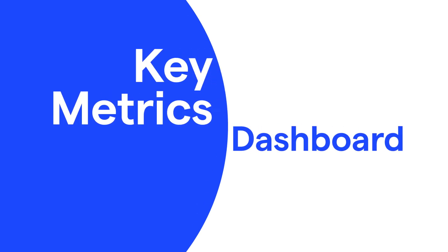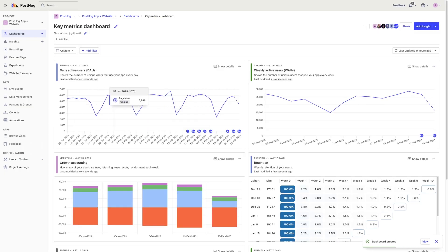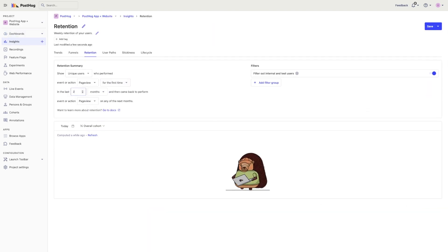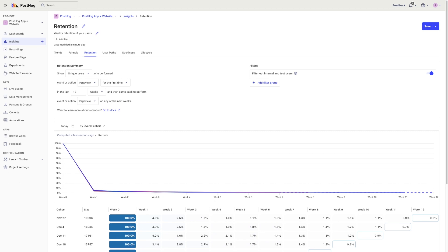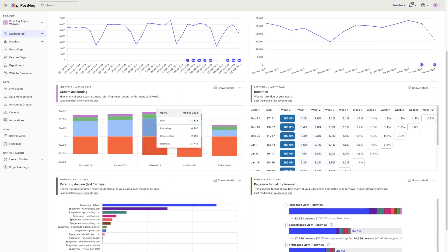Second, early-stage startups should build a key metrics dashboard. Taking the basic metrics you capture and putting them in a dashboard keeps these metrics top of mind. This means combining insights on sign-ups, page views, and key feature usage all in one place. PostHog's auto-capture feature helps you capture these metrics without additional implementation work. We also have a template dashboard for product analytics that you can easily customize to your needs. It's probably too early to set up conversion funnels or an AARRR dashboard because these encourage premature optimization, or worse, hide bigger problems — like no one wanting to use your product. A key metrics dashboard ensures you keep what's important top of mind while having the most time to build.